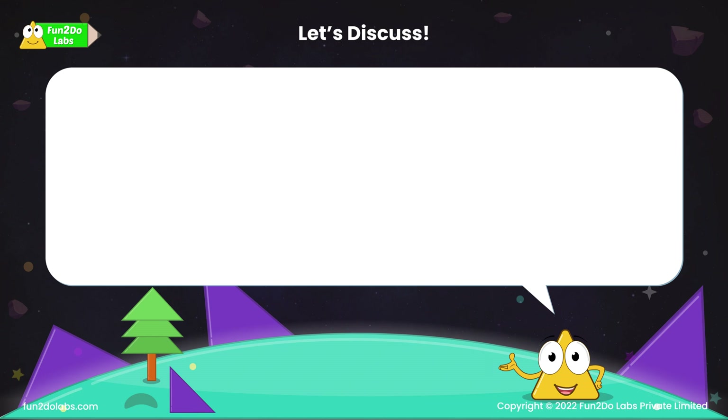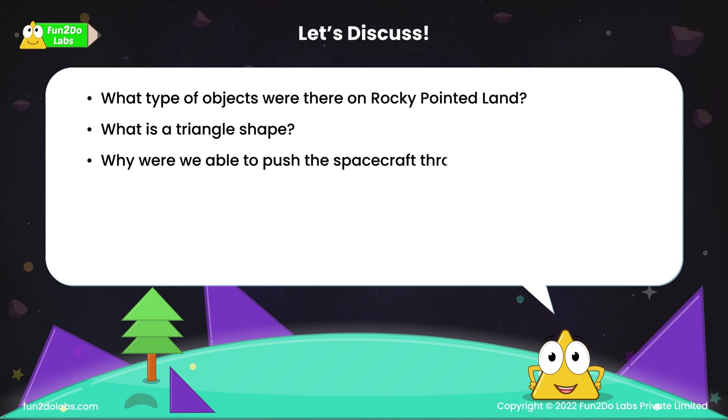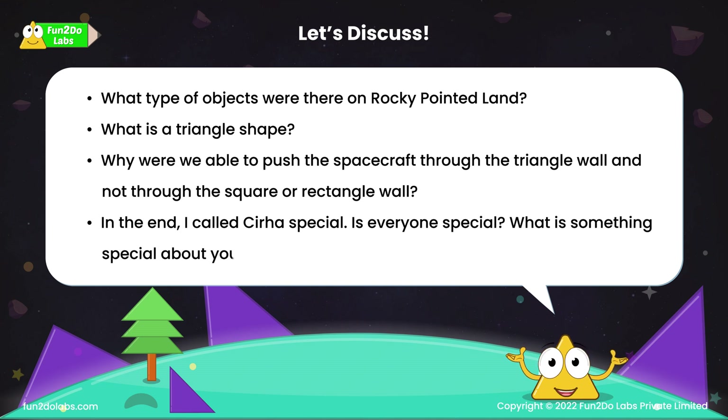Let's discuss: What type of objects were there on the rocky pointed land? What is a triangle shape? Why were we able to push the spacecraft through the triangular wall and not through the square or rectangle wall? In the end, I called Sira special — is everyone special? What is something special about you?